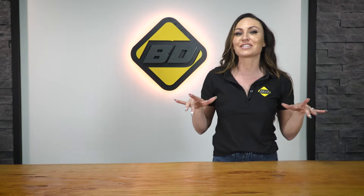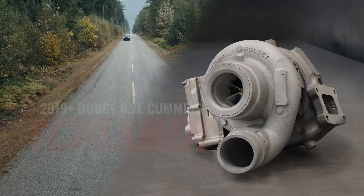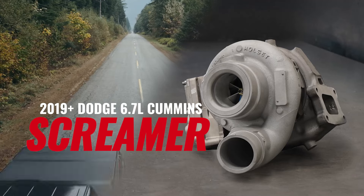Hey there, I'm Heidi Cannon. Now let's buckle up and get ready to open up the Shadow Realms as we go over everything to do with the newest addition to the BD Diesel Screamer Turbo lineup — the BD 2019 Plus 6.7 liter Cummins Screamer. Now let's get into it.